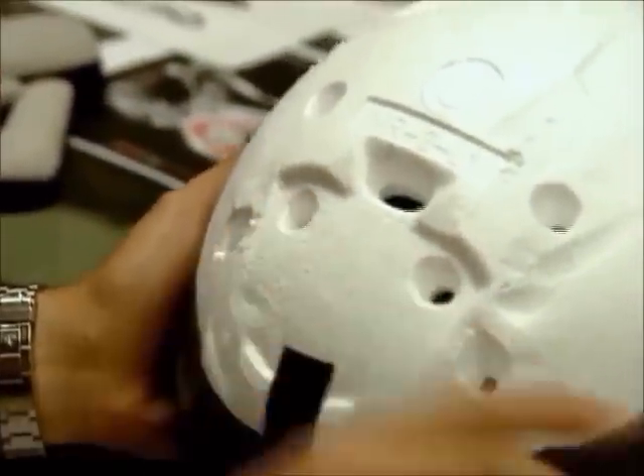They look at surfing, they look at snowboarding, extreme sports — all the sort of fashion trends and different cultures around the world. Because, obviously, we manufacture helmets that have to suit many different world markets, and they have different cultures, different fashions, so we have to take all that into consideration.